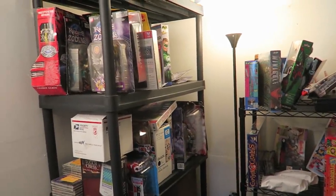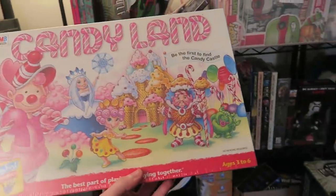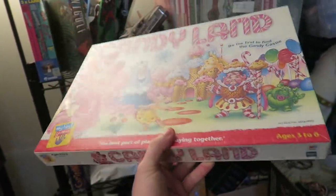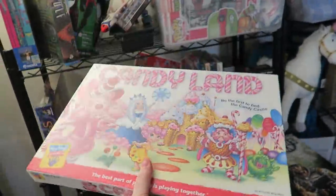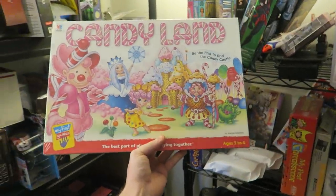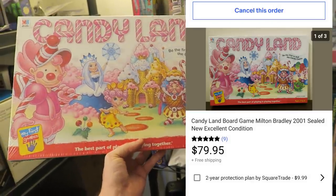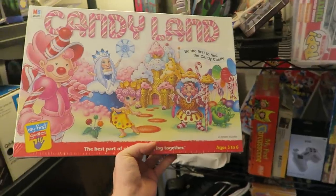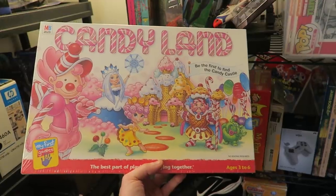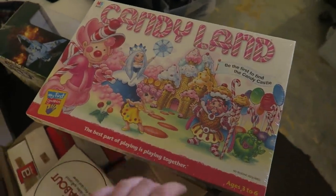Do you ever buy something and then think, 'I don't know what I'm going to do with this,' and it just sits forever? That happened to me with this Candyland game. I didn't even look it up because it was only $1.95 at my thrift store - brand new sealed. When I scanned it into Amazon there was no listing for this exact one. This is one from 2001, so it's a bit older. I could list it under a newer listing on Amazon, but that's not correct - sometimes older ones can be worth more money. I listed it and it sold in less than 12 hours for $79.99. I paid like two bucks and it sold almost instantly. I probably could have listed it higher since I was the only brand new one, but I listed it five bucks higher than the most expensive completed listing. It's going to Massachusetts, one state over, so shipping shouldn't cost too much.